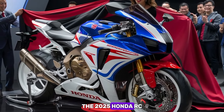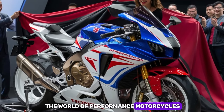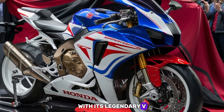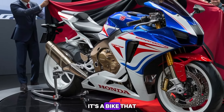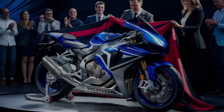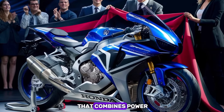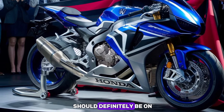The 2025 Honda RC51 is set to be a game-changer in the world of performance motorcycles. With its legendary V-twin engine, state-of-the-art technology, and stunning design, it's a bike that will appeal to both track enthusiasts and everyday riders alike. If you're in the market for a superbike that combines power, style, and advanced tech, the RC51 should definitely be on your radar.